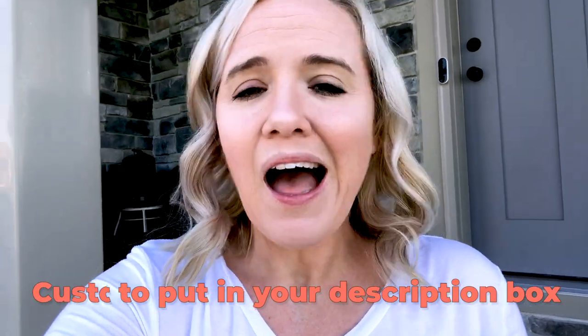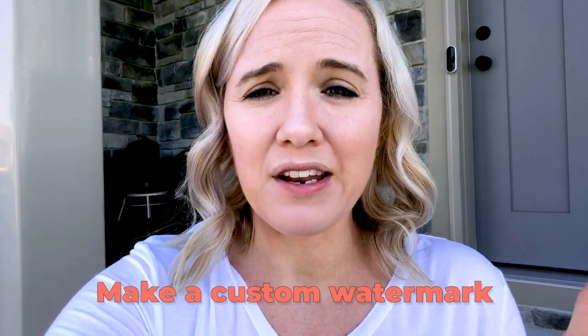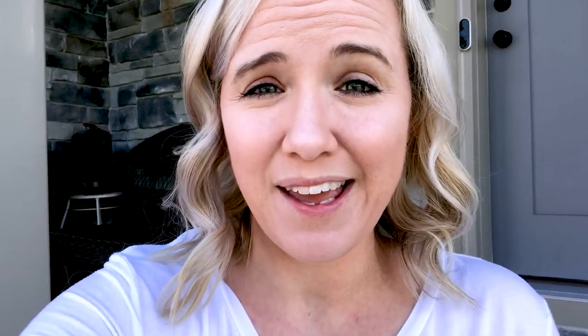I'm going to share what you should be adding in your video description box, how to customize your channel homepage, how to make a custom branded watermark that can help you get more subscribers, and some of the top growth hacks that not everybody is talking about. Let's dig in.